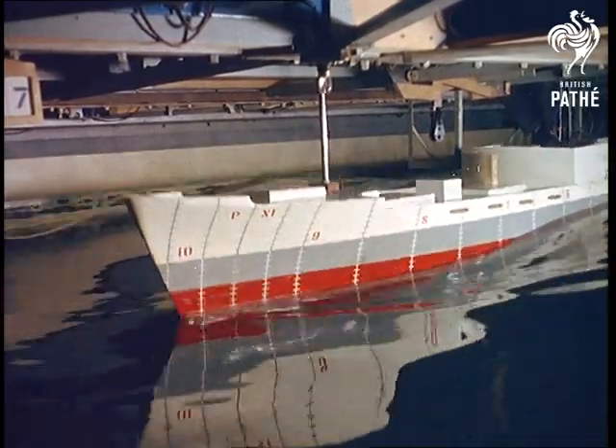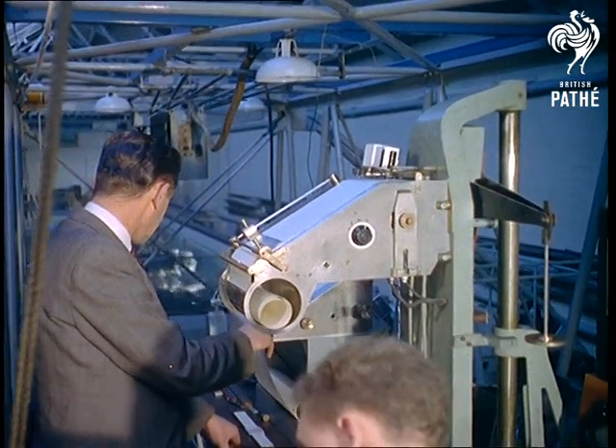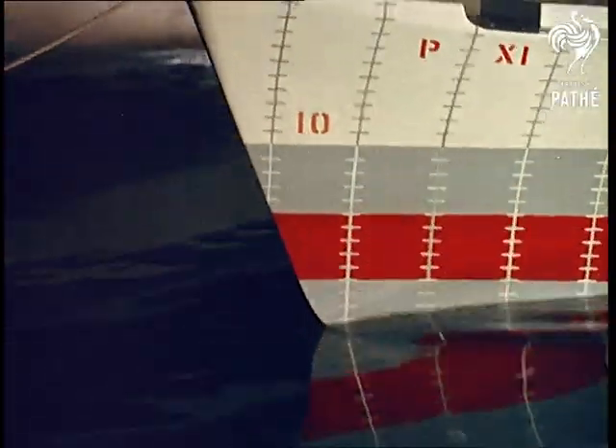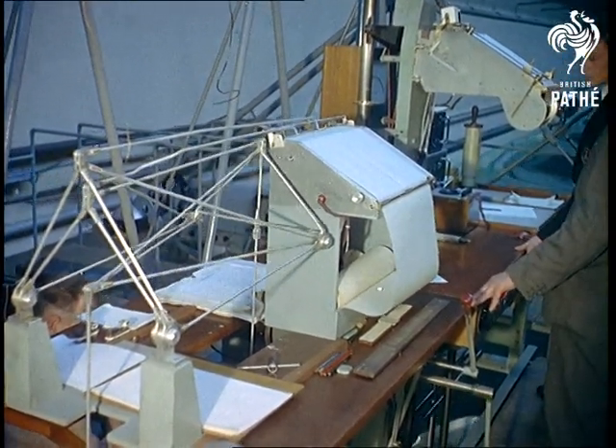Six-inch high waves are equivalent to those 14 feet high on a real ship, and all the time technicians are recording, calculating, and predicting factors like the horsepower needed to drive the ship at a given speed in different conditions, and the motions of the ship in rough seas.